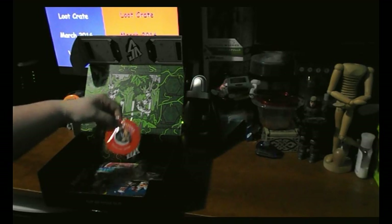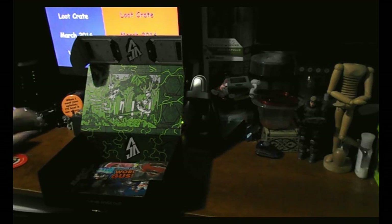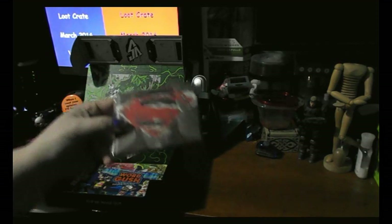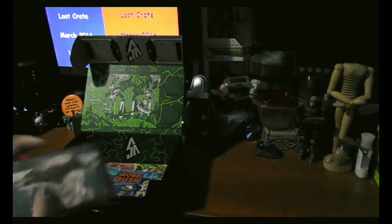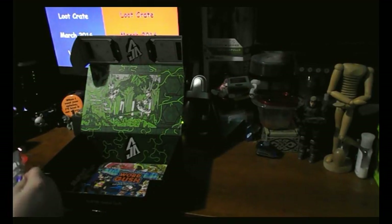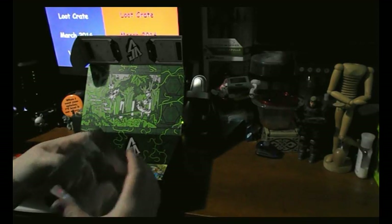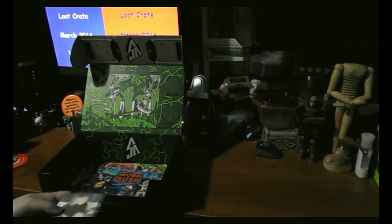We've got the pin — it's an Alien and a Predator. Pretty neat. I've got one of those Mighty Wallets. It's Bruce with the Batman symbol, with the Superman symbol, and Superman with the Batman symbol. Pretty cool. I don't really use this kind, but neat looking on the inside.